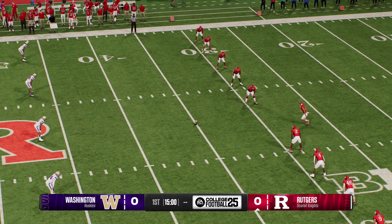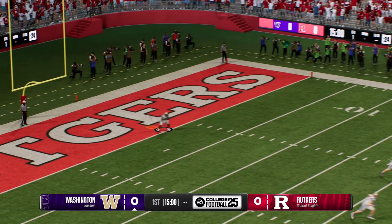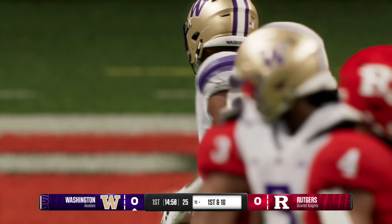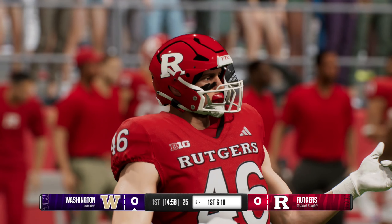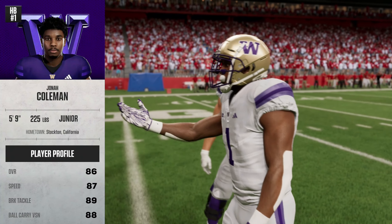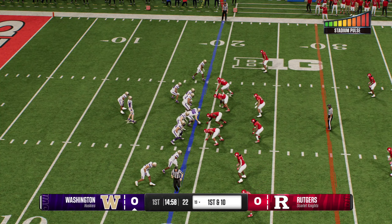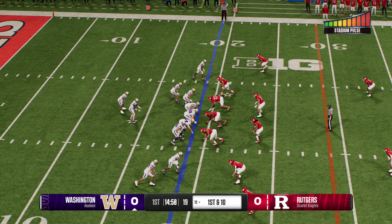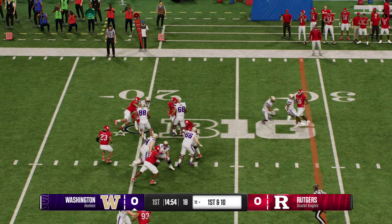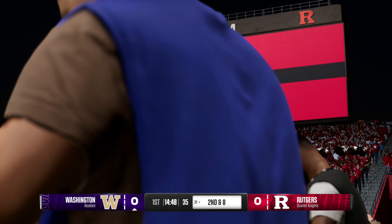The Scarlet Knights kick it away to start us off. He hauls it in, and everybody's on the edge of their seats. Really disciplined job by the coverage unit to get down there and make the stop at the 19. The Washington Huskies offense takes the field. This offense is built completely around the talents of this running back — a rare commodity in today's game, and all eyes are on it. The defense knows it too. Every single snap, this defense is going to be keying on this running back, knowing that he is the key to the offense's success.